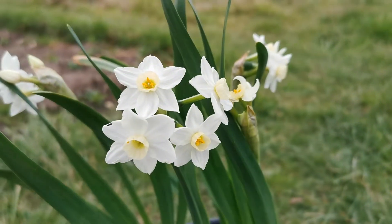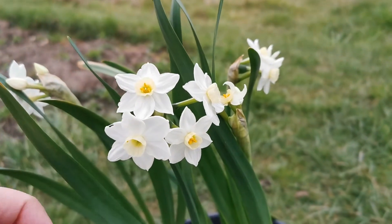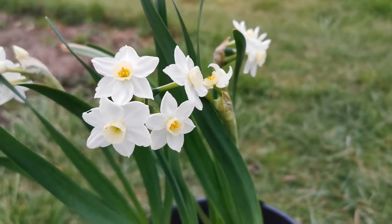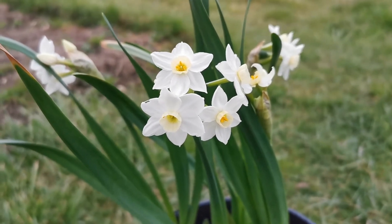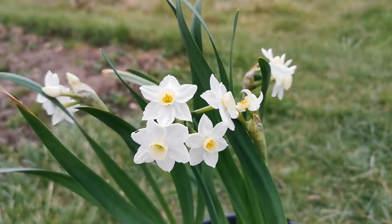Hello everybody from Plant Reviews. Today is the 21st of March and I'm talking about the Narcissus Scilly White. I'm not entirely sure about the pronunciation — I'm not an English native speaker, even though I've been living in England for more than seven years. This Narcissus belongs to Group 8, the Tazetta varieties.